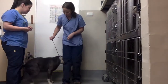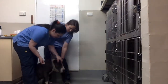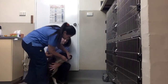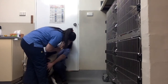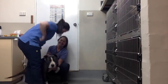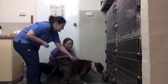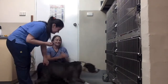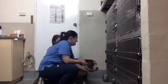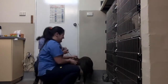Rogue is now out of the cage — we are going to be worming her. So this is the worming tablet. We're just going to come up, grab her, open. Good girl.